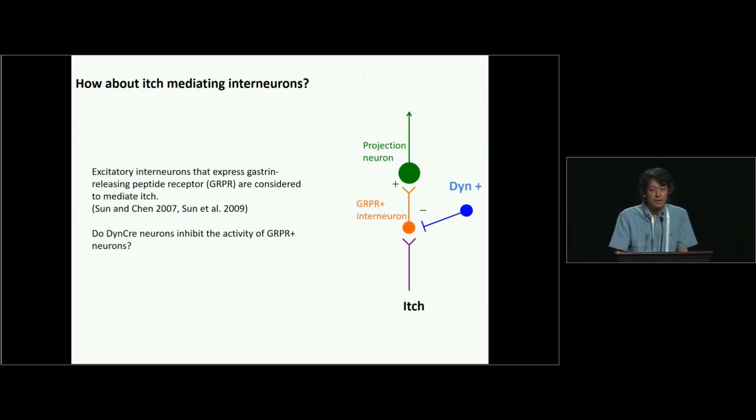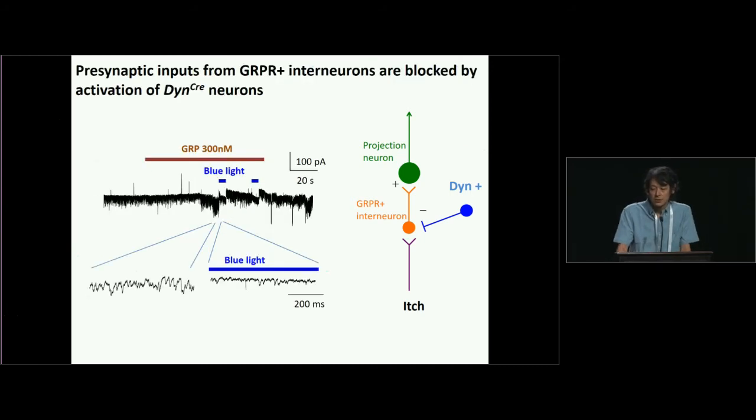What about interneurons? There are many interneurons in the spinal cord, and we know that some, specifically GRPR-expressing cells, mediate itch sensation. We wanted to test whether GRPR-expressing interneurons receive input from dynorphin-Cre cells. I recorded from projection neurons and applied GRP, which activates the GRP receptor and thereby activates GRPR-expressing interneurons. When I applied GRP, it increased EPSC activity, and this EPSC activity was significantly blocked by blue-light stimulation of dynorphin-Cre cells. This indicates that dynorphin-expressing cells inhibit the activity of GRPR-expressing interneurons in the spinal cord.